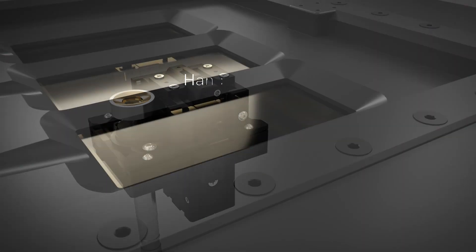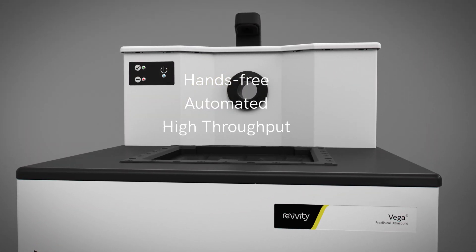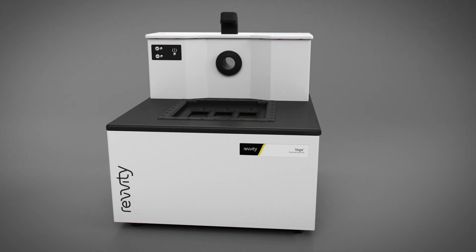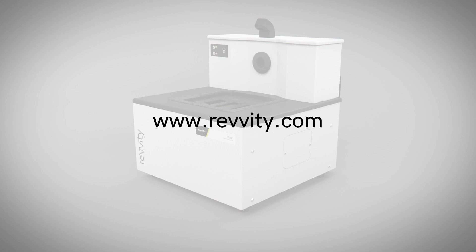The Vega — hands-free, automated, rapid high-throughput ultrasound that delivers the flexibility you need to advance your research and drug development studies. For more information, visit our website at www.revity.com.